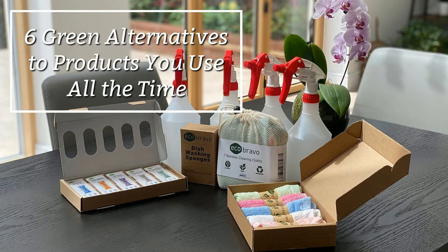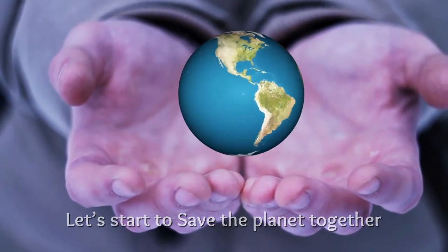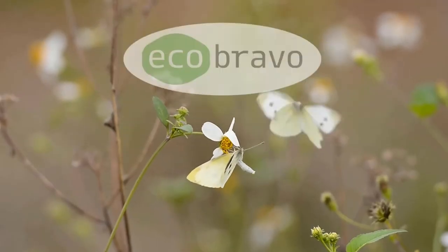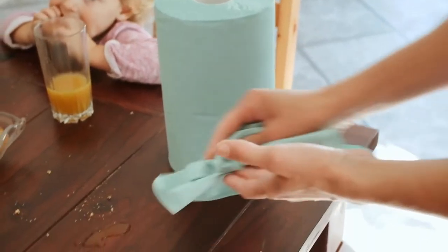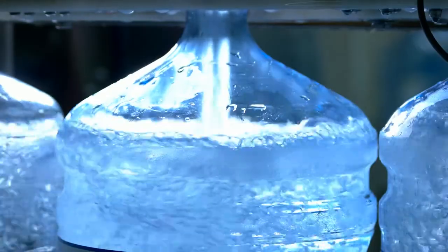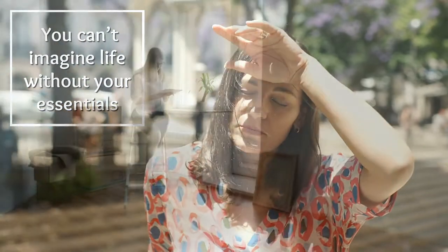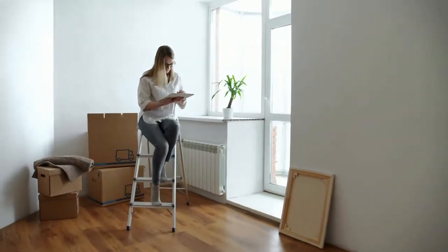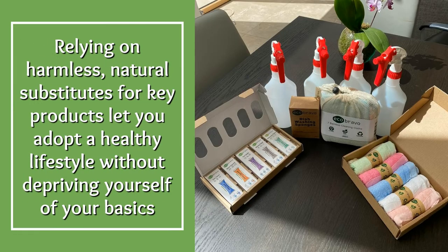6 green alternatives to products you use all the time — let's start to save the planet together. On your most typical day, you hardly ever think about all the objects you take advantage of, from wiping spills with paper towels to a bottle of water from the store on a hot summer afternoon. You can't imagine life without your essentials, but why not go the eco-friendly way? Relying on harmless natural substitutes lets you adopt a healthy lifestyle without depriving yourself of your basics.